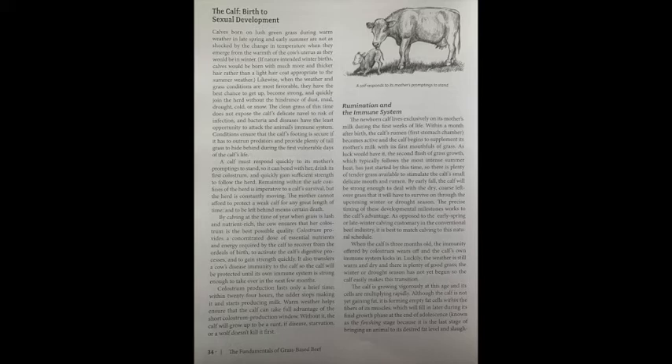The calf: birth to sexual development. Calves born on lush green grass during warm weather in late spring and early summer are not as shocked by the change in temperature when they emerge from the warmth of the cow's uterus as they would be in winter. If nature intended winter births, calves would be born with much thicker hair rather than a light hair coat appropriate to summer weather. When the weather and grass conditions are most favorable, they have the best chance to get up, become strong, and quickly join the herd without the hindrance of dust, mud, drought, cold, or snow. The clean grass does not expose the calf's delicate navel to the risk of infection, and bacteria and diseases have the least opportunity to attack the animal's immune system. Conditions ensure that the calf's footing is secure if it has to outrun predators and provide plenty of tall grass to hide behind during the first vulnerable days of life.